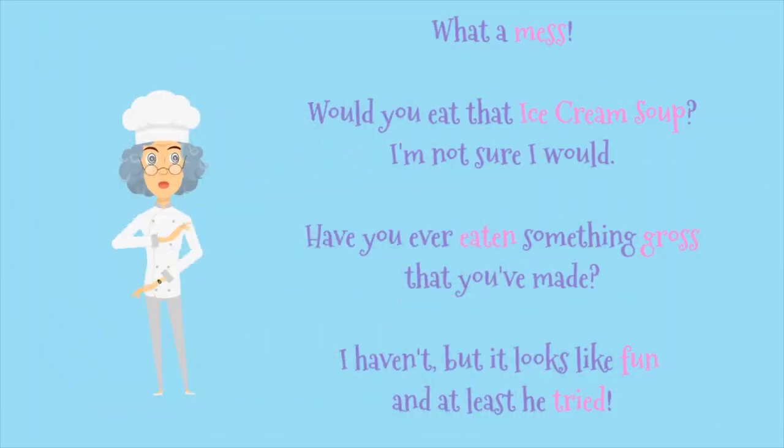Yum. What a mess. Would you eat that ice cream soup? I'm not sure I would. Have you ever eaten something gross that you've made? I haven't. That looks like fun. And at least he tried.